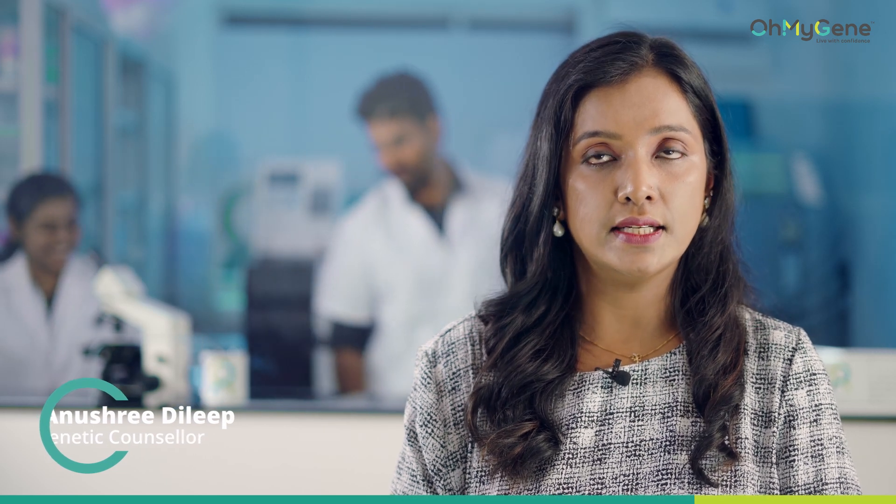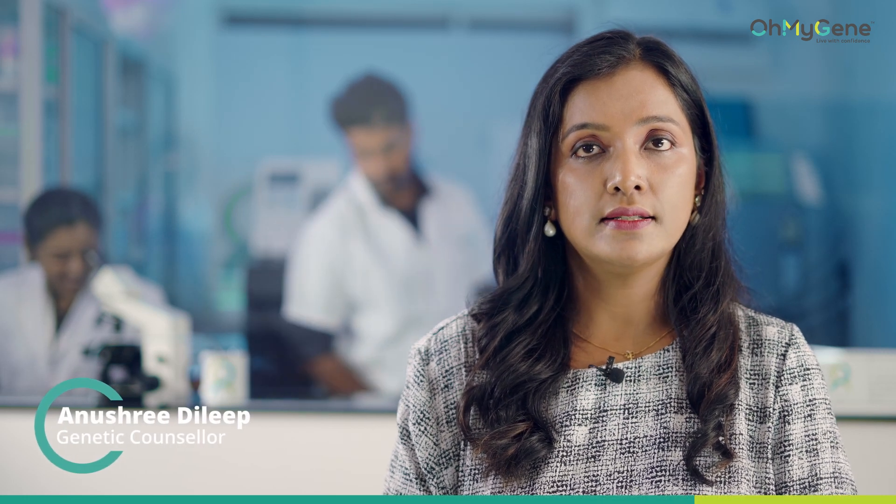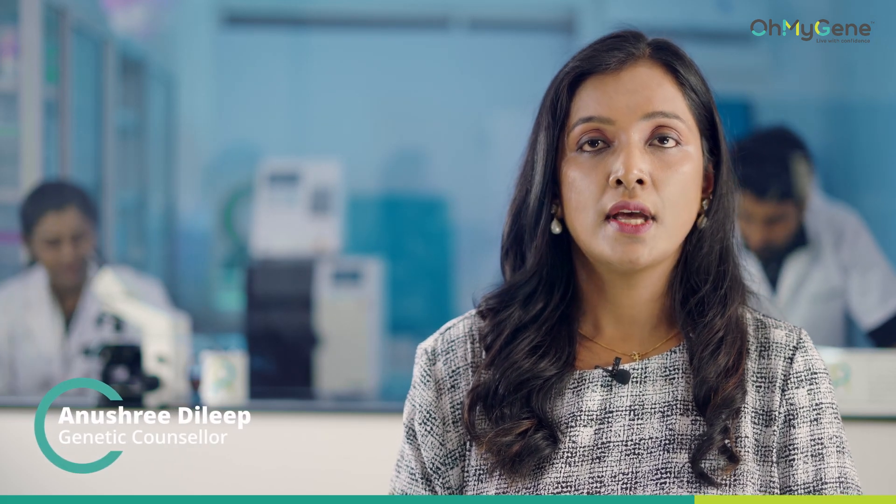Oh My Gene Total Skin Care is a DNA test that examines collagen quality, skin elasticity, fine lines and wrinkles, sun protection, pigmentation, skin oxidants, as well as skin sensitivity. Book this test today and explore genetic solutions with Oh My Gene.